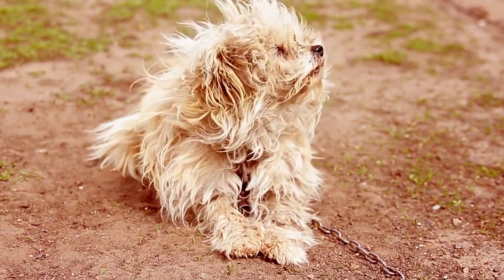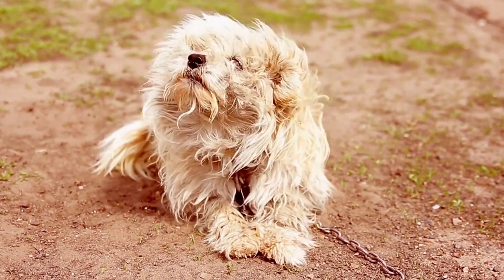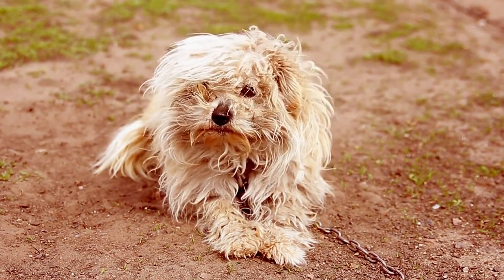Bichon Frises can be a bit stubborn at times, so it's important to use positive reinforcement training techniques and be patient with them.